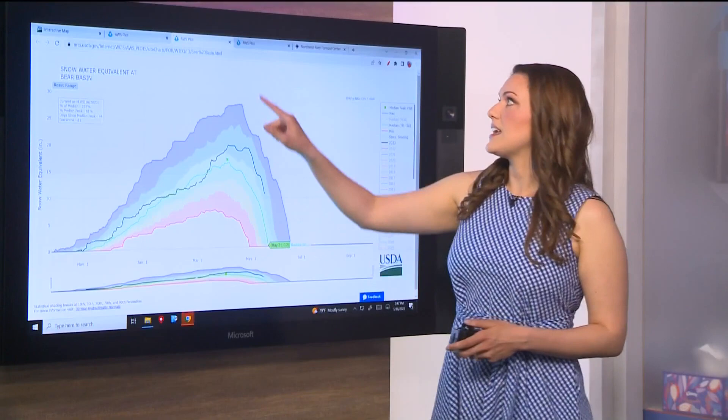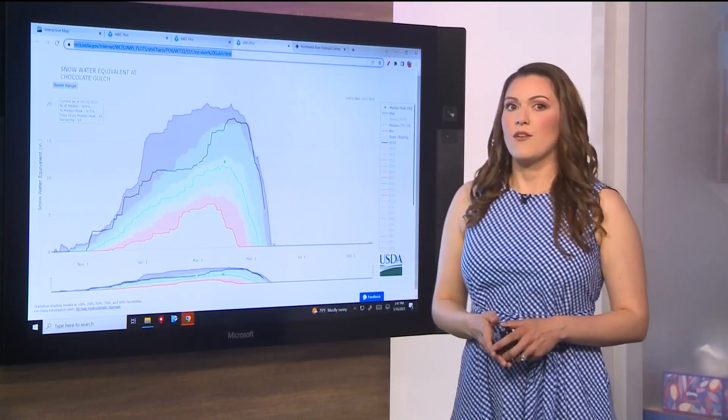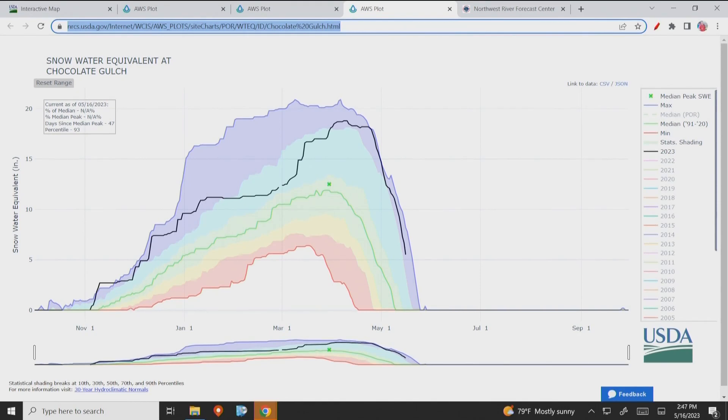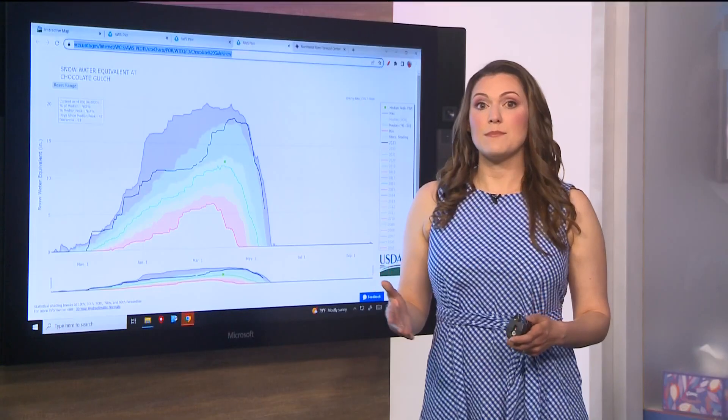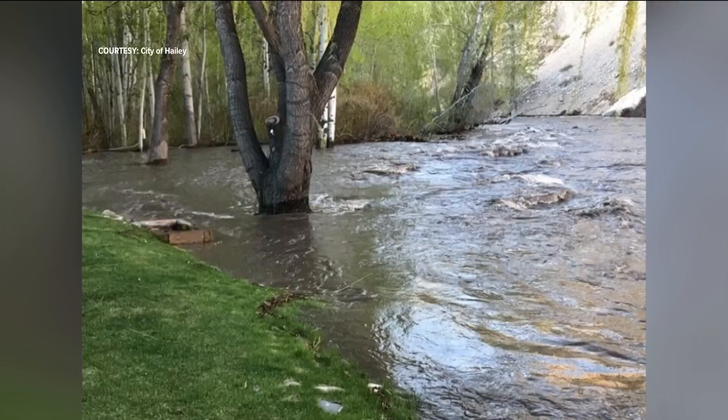The Chocolate Gulch site is the closest to Sun Valley. You can see a dramatic drop-off with the black line that shows 2023 so far, meaning this site has seen a significant amount of melting. It's on track with one of the latest melts since 1999. Typically, melting at this site is already done by this time of year, with an average completion date of May 11th.